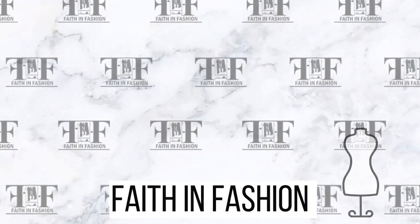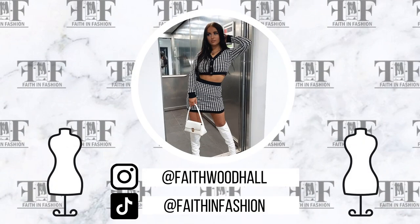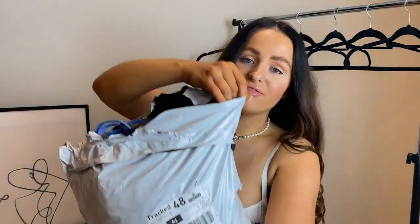Hi guys, it's Faith, otherwise known as Faith in Fashion.